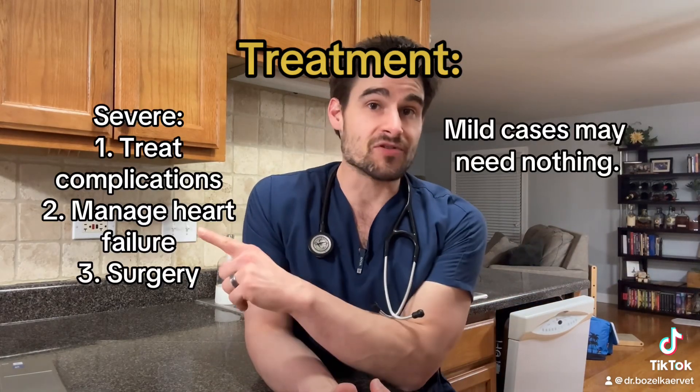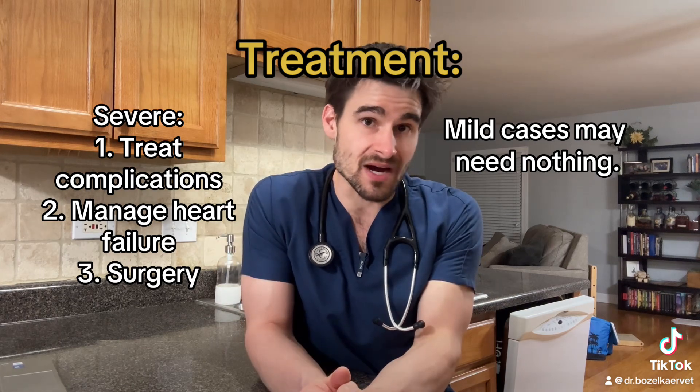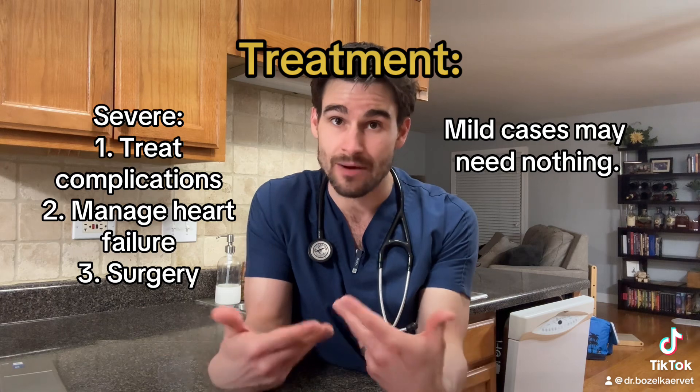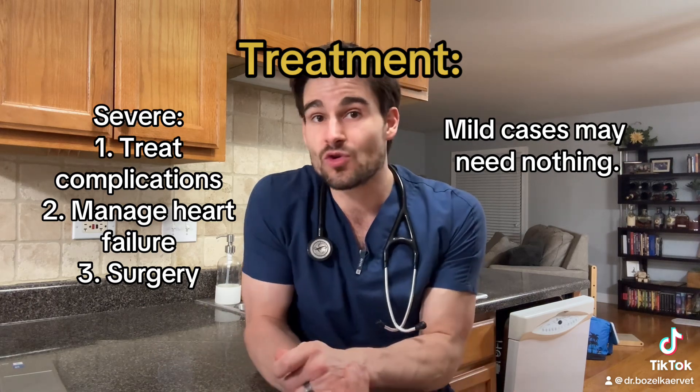For the treatment of pulmonic stenosis, mild cases may not require any treatment at all. Severe cases are usually going to be treated with a combination of medications that help treat the complications of the heart not being able to push blood forward, and some sort of surgical procedure. The most common interventional procedure is what we call a balloon valvuloplasty — essentially we feed a balloon into the valve, inflate it, and increase the diameter of the valve.